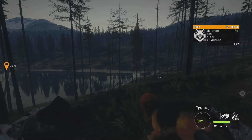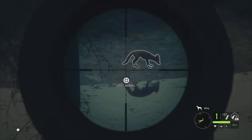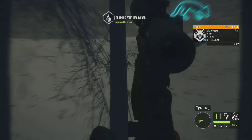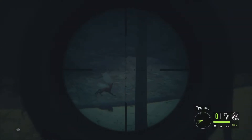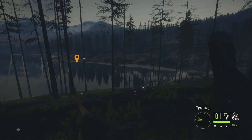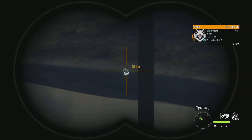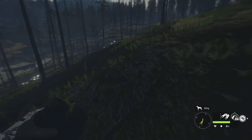Before we actually go shoot this guy, I want to make a practice shot on this little guy right here — the other one should not spook. He's a little over 200 meters away. I feel good, I love this gun. I absolutely love this gun. Alright, let's go get this guy.